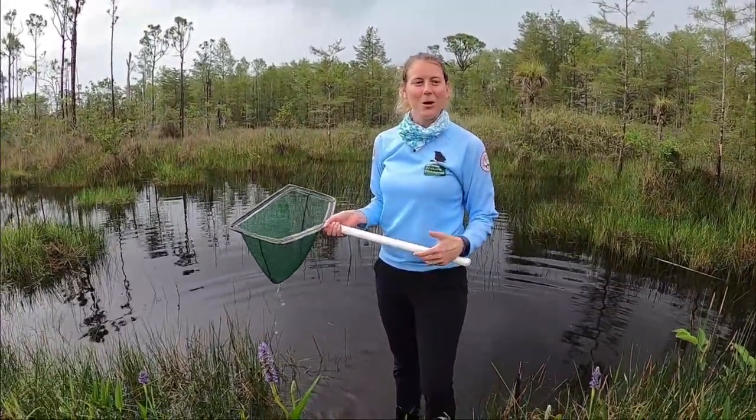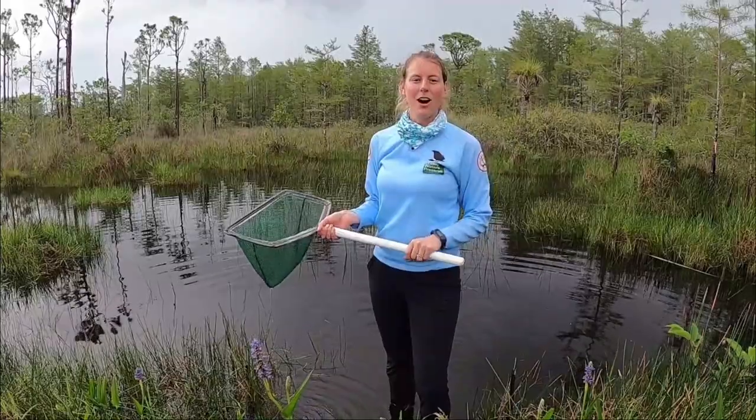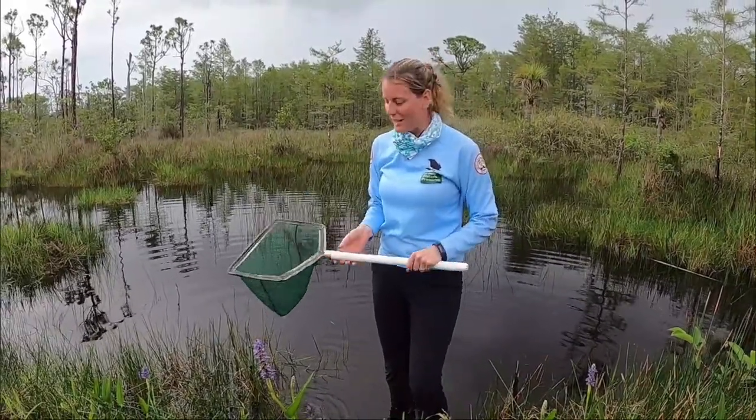Hi guys! I'm out here dip-netting in our wetlands to catch some of our common animals. Let me show you some.